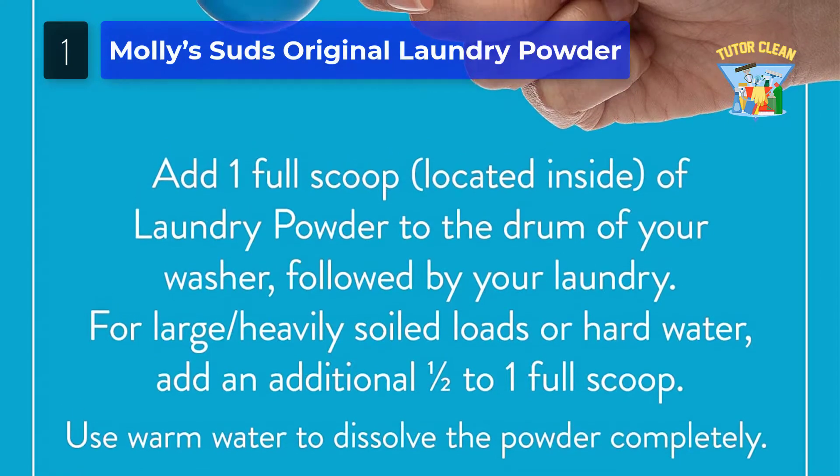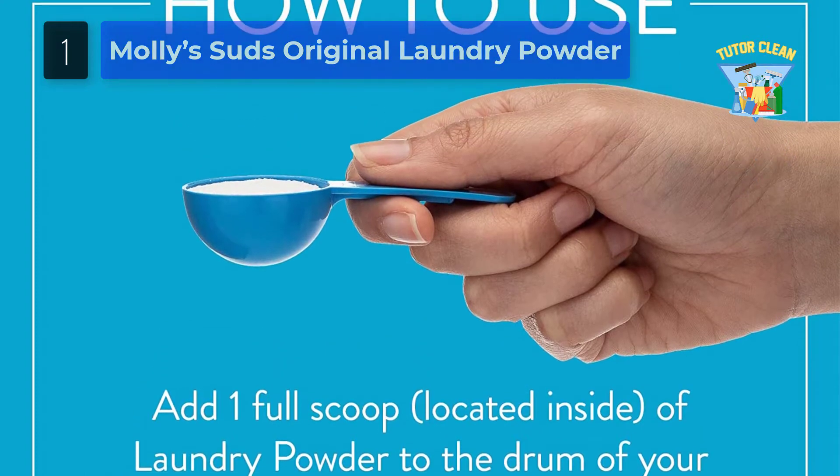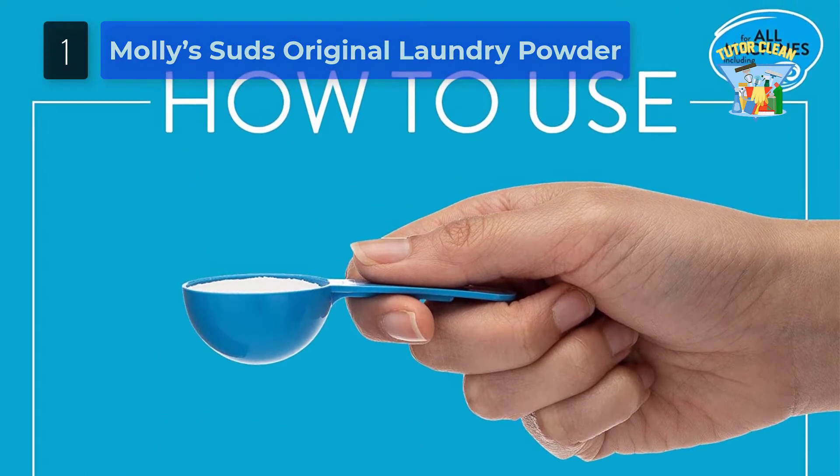So, if you have such issues, this makes a great choice. The credit for such benefit should be given to its natural ingredients, through which it has been made safe for both people and the clothes.